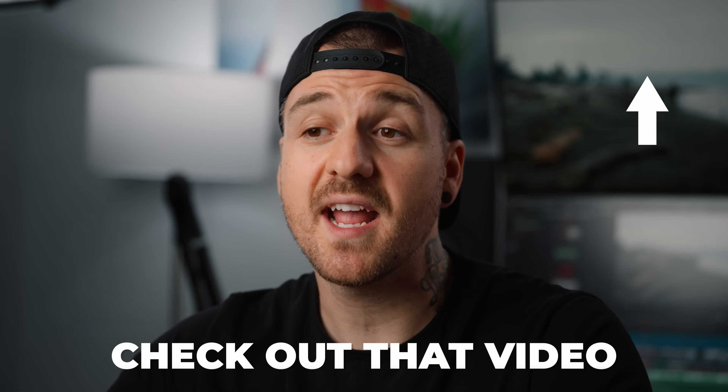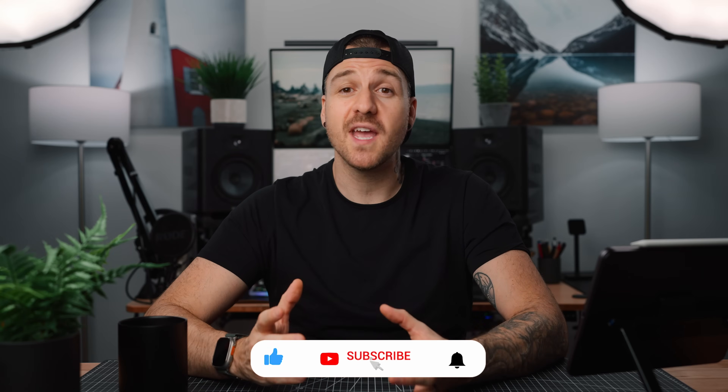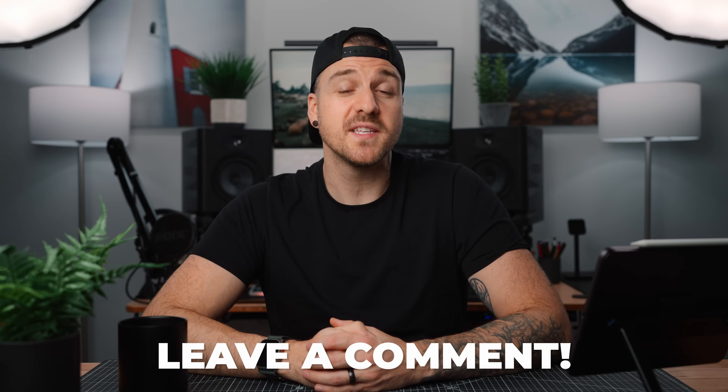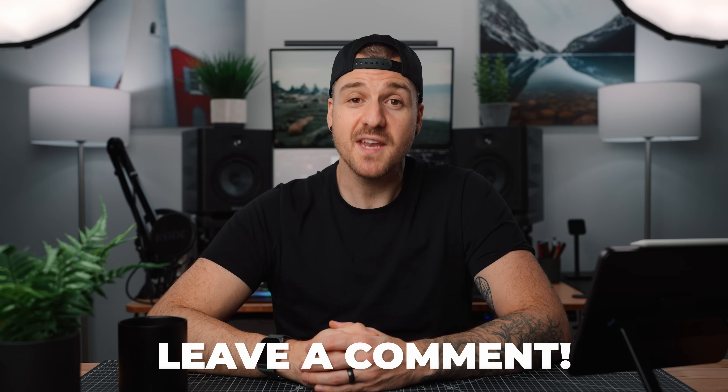Now, if you're just switching over to DaVinci Resolve from another editing software, or getting into it as your first one, you definitely want to check out my DaVinci Resolve 101 video to get a leg up and begin your journey. Beyond that, make sure you subscribe and hit the bell notification so you don't miss future Resolve tutorials. Leave a comment below if you want me to cover anything specific in DaVinci Resolve — thank you so much for watching and I'll see you next time.